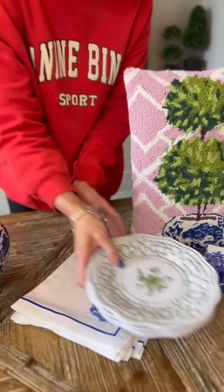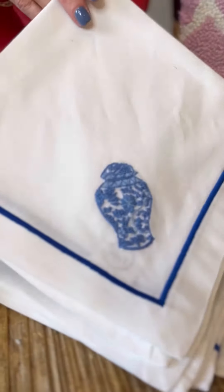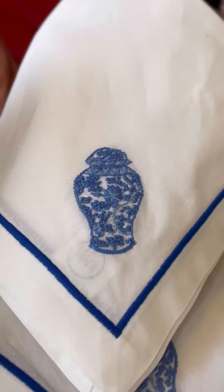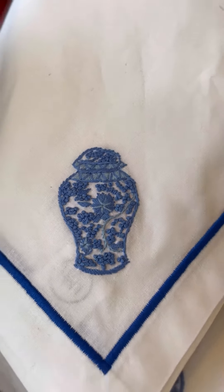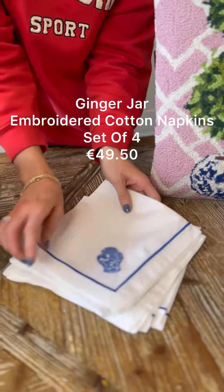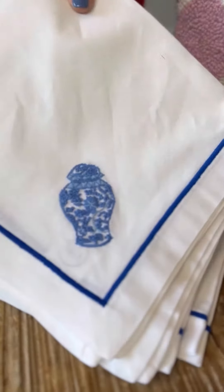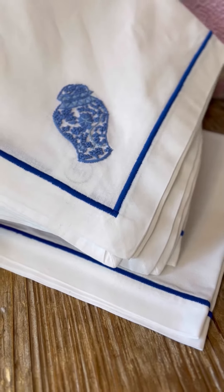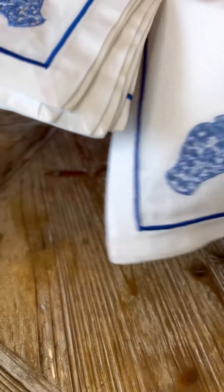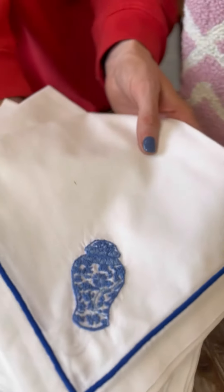Next up, we have this in two designs and it's so hard to pick which one to show you, but we've gone with our ginger jar — shocker! These are all hand embroidered, absolutely stunning, the most beautiful cotton. And then we've got our blue border. They are such a statement — perfect for all interior design lovers, and just perfect as a gift.